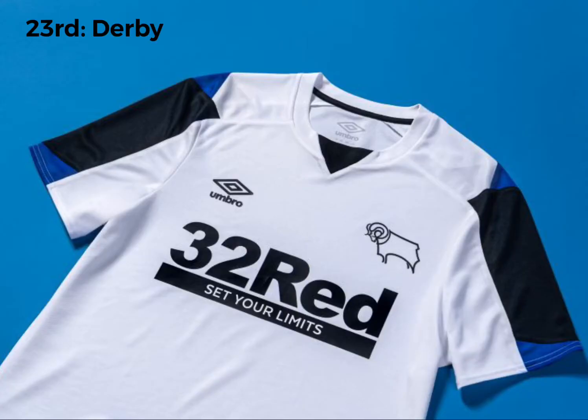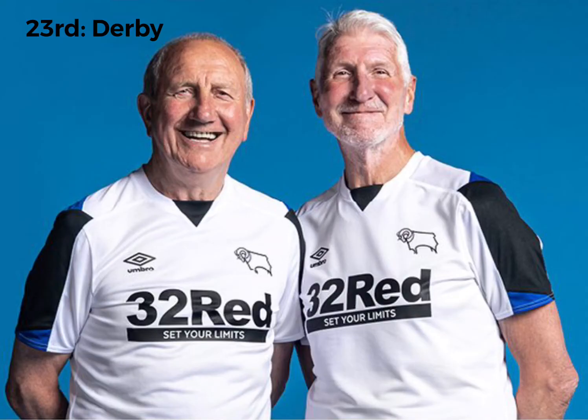In 23rd place, there's another kit with the sponsor 32 Red. I absolutely hate it. It's Derby. I don't like the sleeves either. This is lucky not to be behind Middlesbrough, to be honest. Those two men there are probably having to play for Derby this season because they haven't got enough players. It's not been a good kit ranking for Derby, and it's not going to be a good season in real life, so I feel bad for Derby fans.